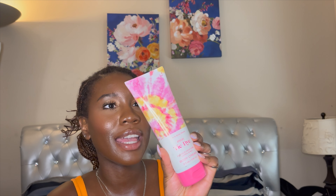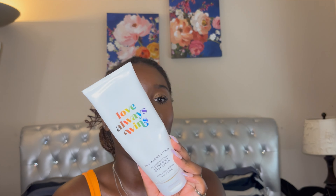This is Pink Tie-Dye. It has notes of pink lady apple, water lotus, and cotton blossom. I've been talking a lot lately — I see what people mean when they say that. I'm keeping this.